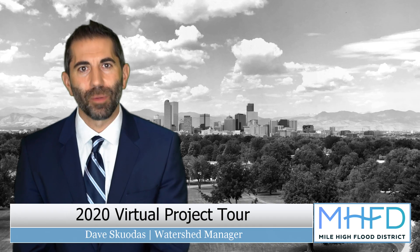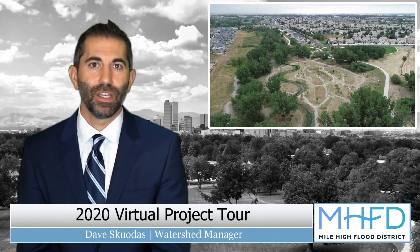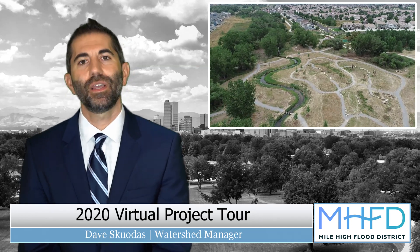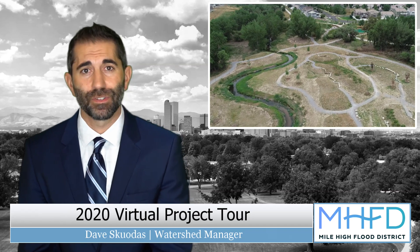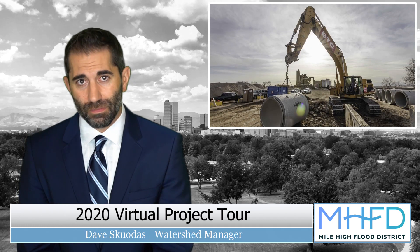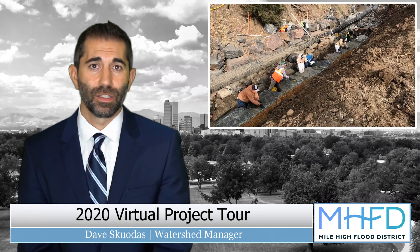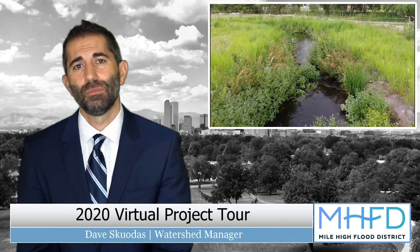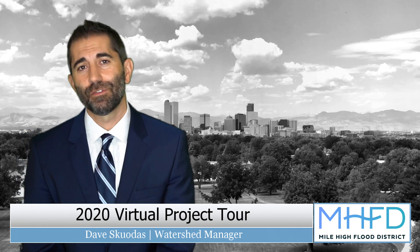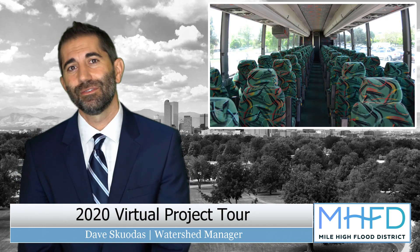What a great project. Here we have open channel, preserved stream corridor, a place that's going to make the community safer and healthier, and obviously more beautiful too. This is the sort of thing that becomes possible when adequate land has been preserved. I hope by seeing the variety of projects in this video, you can see how difficult flood mitigation can be when no land has been preserved, how challenging our maintenance restoration work can be, and what becomes possible when we have enough space to work with. I'm Dave Scudis, Watershed Manager from the Mile High Flood District. Thank you for watching this year's virtual project tour. Hopefully next year we'll be able to do this in person. Until then, stay healthy.